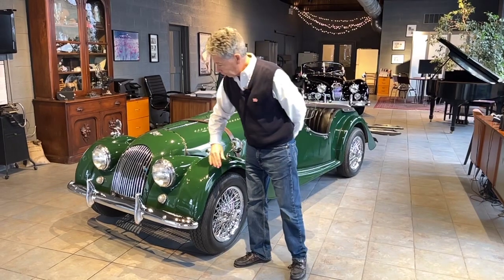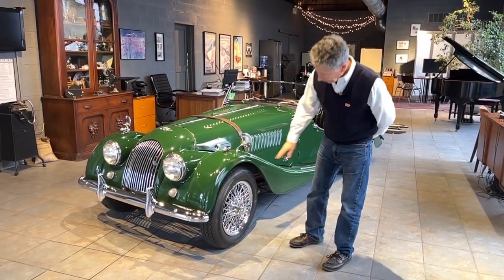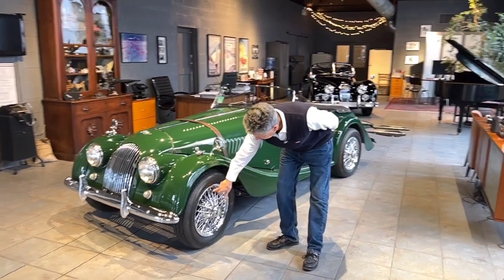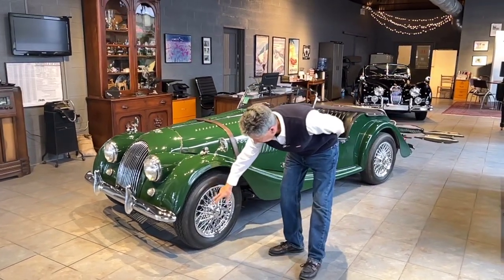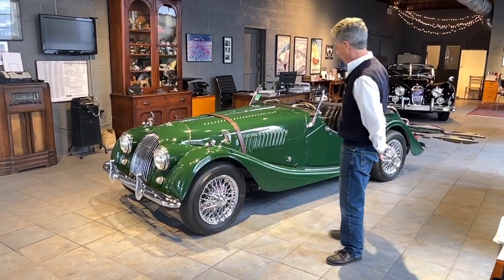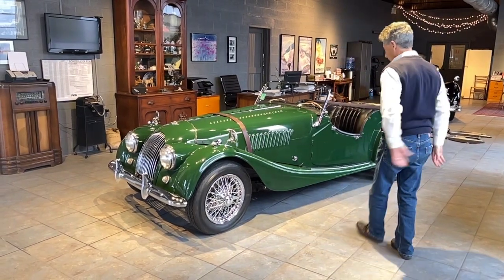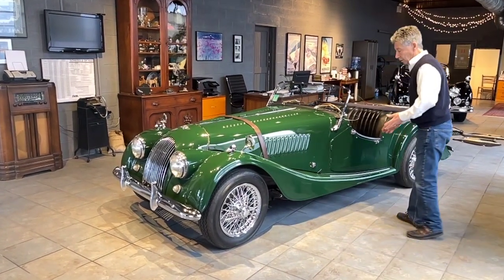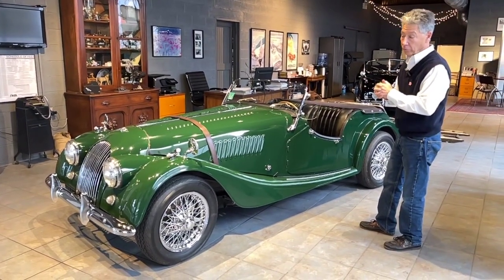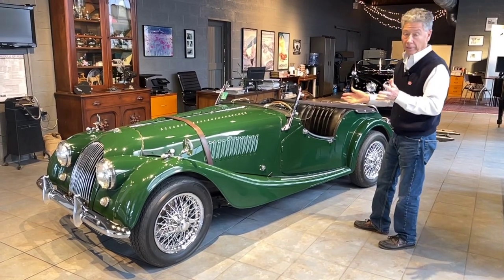We have receipts of the front end being gone over — tie rod ends all being done. It is a disc brake conversion car; before Don, a previous owner had installed disc brakes on the front, professionally done, with stainless steel lines on the front. Coming along the side of the car, this is a car that is dialed in. It runs great, the handling is great — it's ready to go, it's ready to be driven.